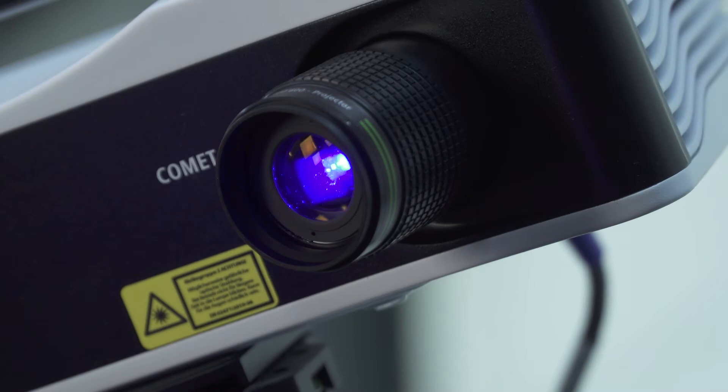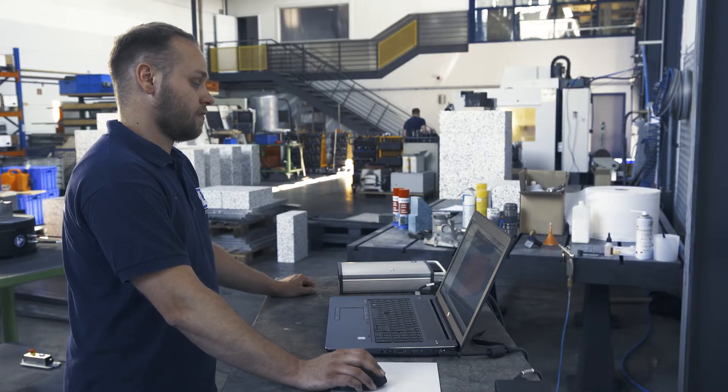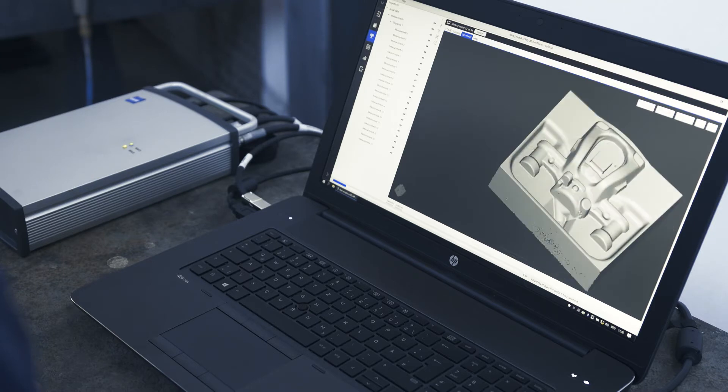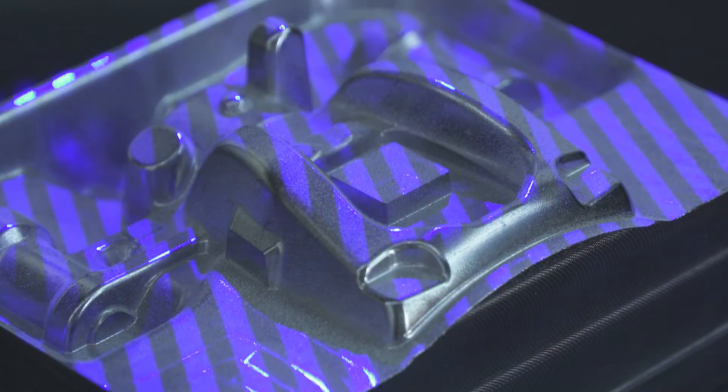Zeiss Comet plays an important role in this for several reasons. We use Zeiss Comet in our production because it's portable and flexible and we can use it wherever we want. It's user friendly and we save a lot of time compared to tactile measuring systems. In addition, it's an optical procedure which is prescribed by the automotive industry to be able to verify contour providing parts with 100% dimensional accuracy.